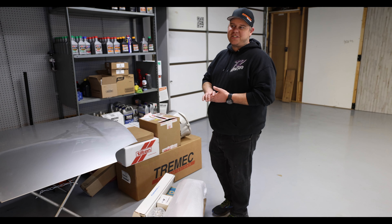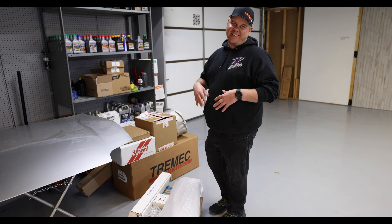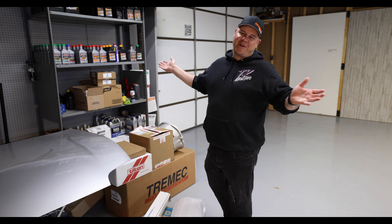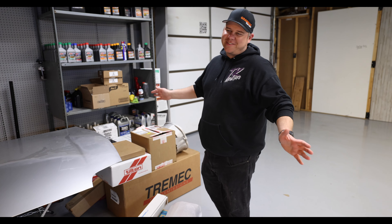I decided to go with the GTE VVTi engine. They both make good power — it's just what I was recommended, so I'm going to go with it.